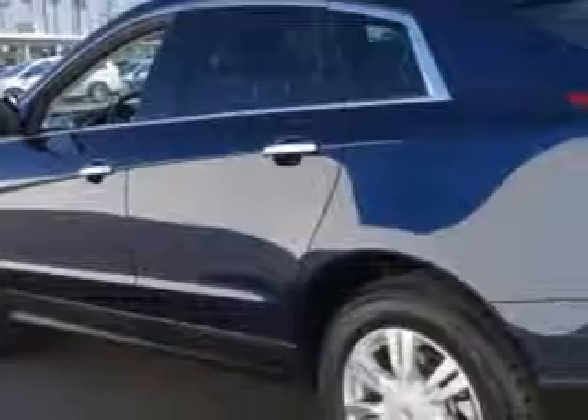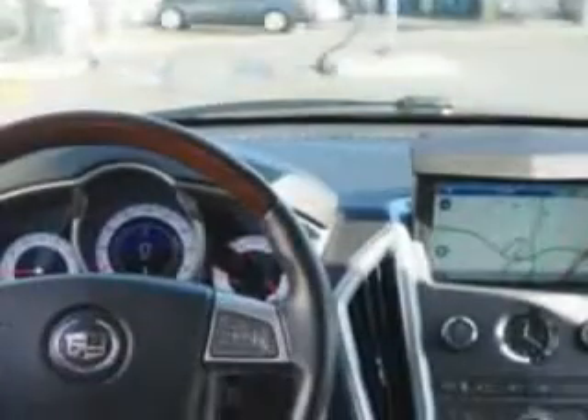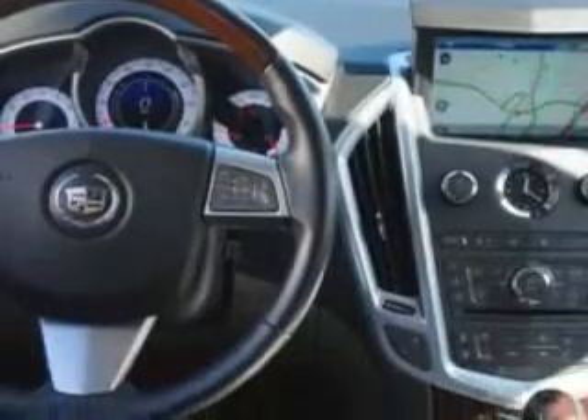Exterior mirrors heated, daytime running lights, sunroof tilt slide, security theft deterrent system, memorized settings including adjustable pedals, front seat type bucket, memorized settings includes exterior mirrors, and much more.